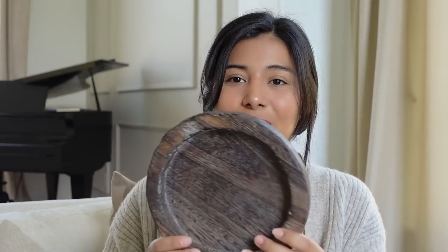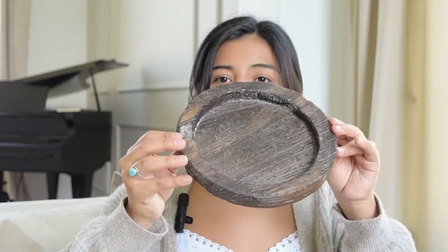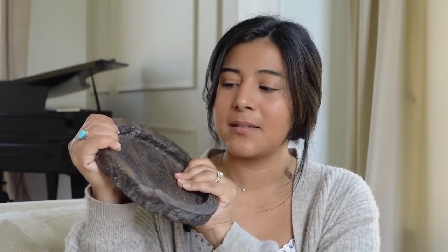Moving on to two Amazon items. This first one I've had for a while — it's a gorgeous little wooden tray. It's super lightweight, almost like it feels like nothing, with a really pretty brown color. I think it was around ten dollars — I'll link it below. It's really nice for styling; you could put a candle on top. I wouldn't put soaps on it since it's very light, but it's a great styling piece.